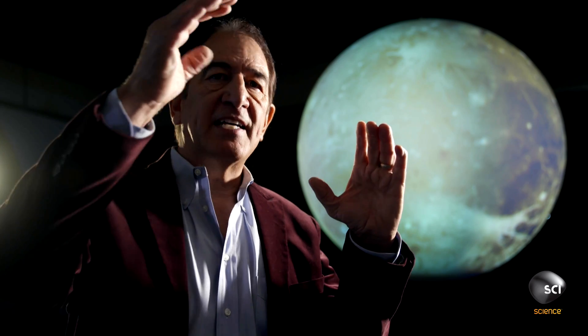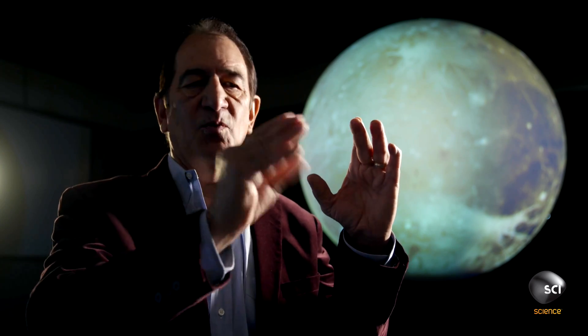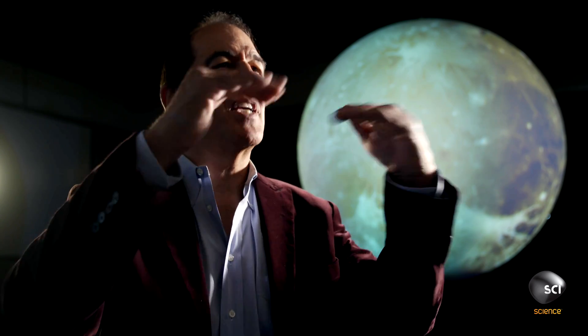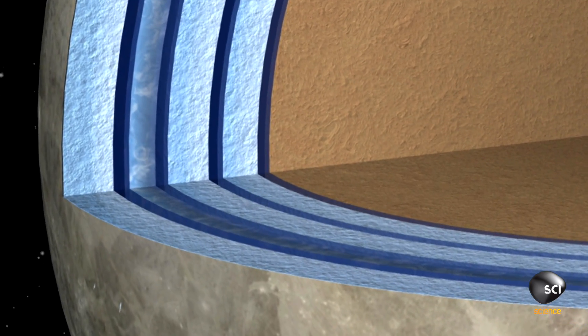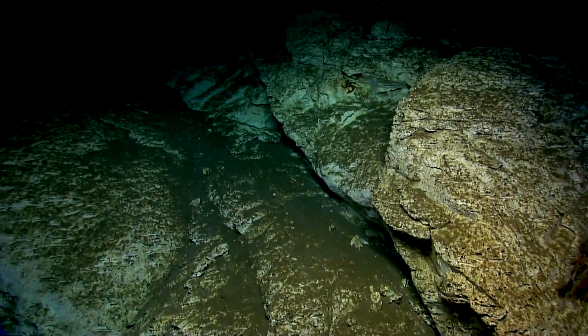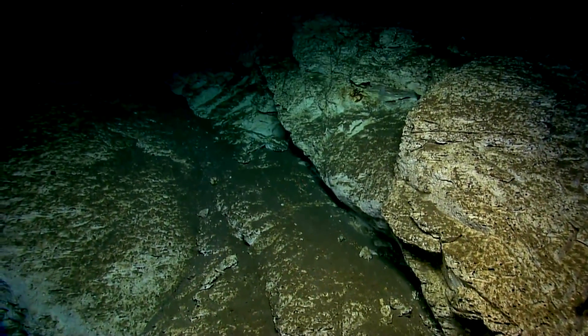This is a world that has oceans and layers — ice, water, ice, water, ice, water. It looks like a striped cake. To have life, you really want rocks and water together because they produce the elements that living things need. Where you want to look for life is going to be in that last ocean level because it's in contact with rock. So if we're looking for life on Ganymede, we're going all the way to the bottom.